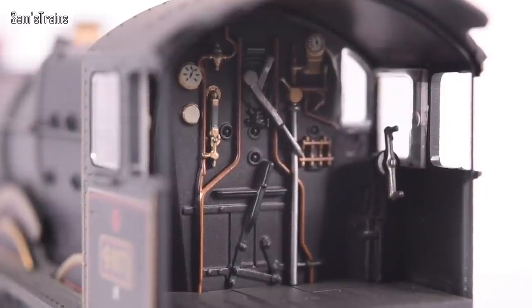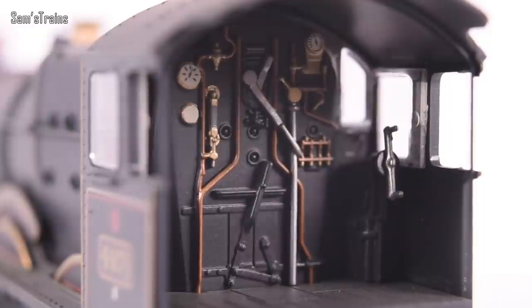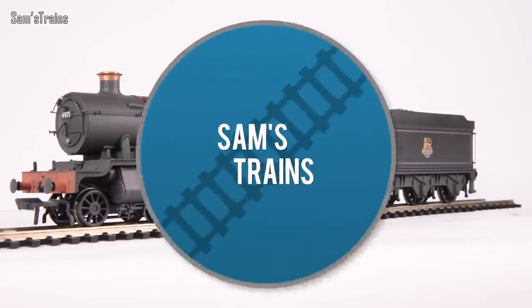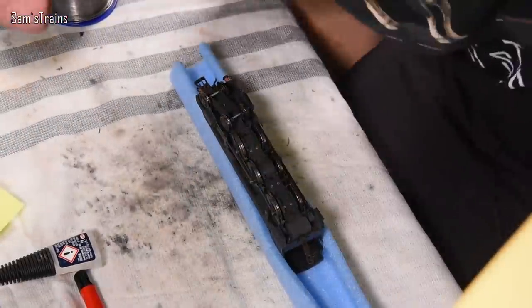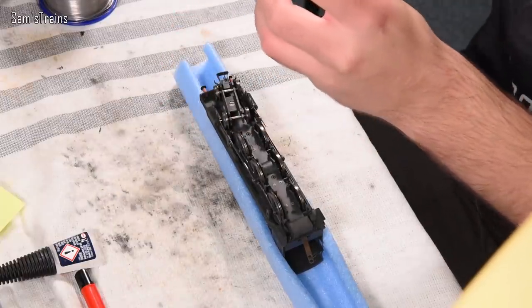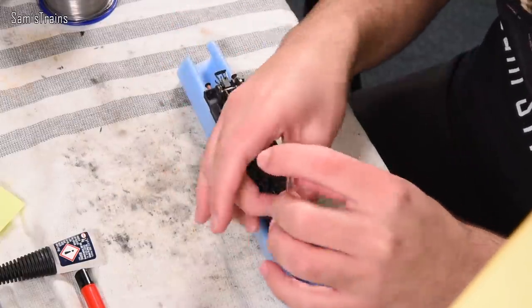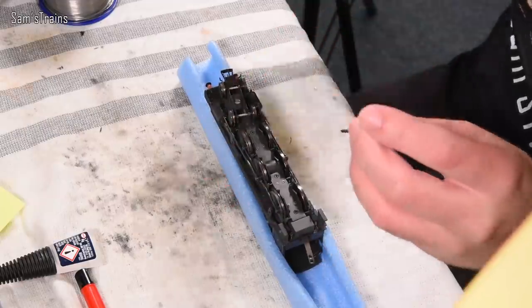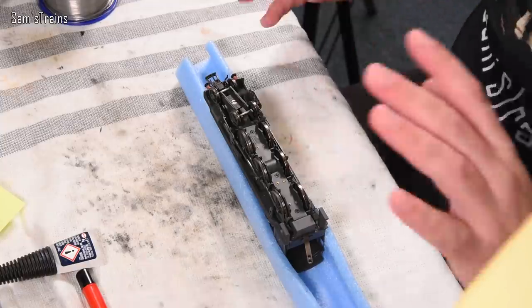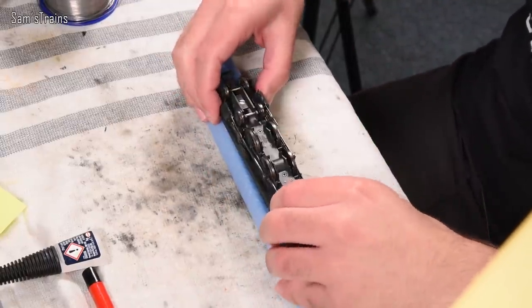The cab detail is better — I will admit the cab does look better on the 2020 version. But overall, the model has not changed, and what is clear is that this has not been retooled. So now let's take a look inside and see what the differences are, if any. As I'm undoing these screws, I'm noticing the body is fixed on in exactly the same way as the previous version I looked at. I really do think this is going to be exactly the same thing inside, but obviously guesswork is no good in model reviewing terms, so we have to prove these things.